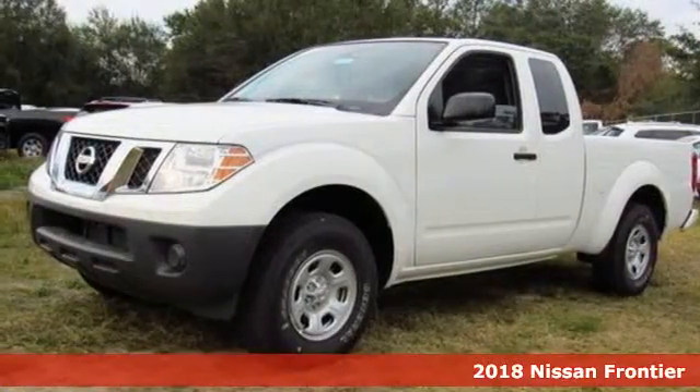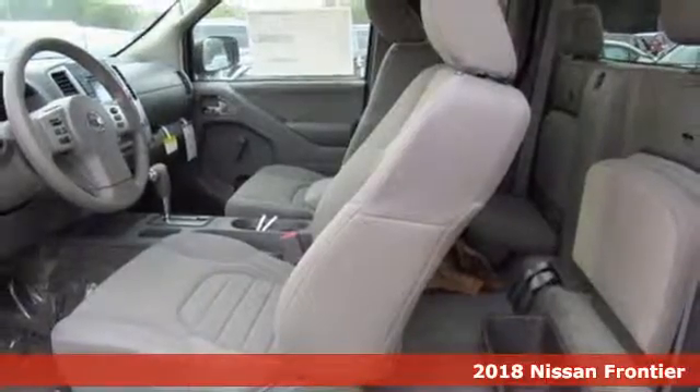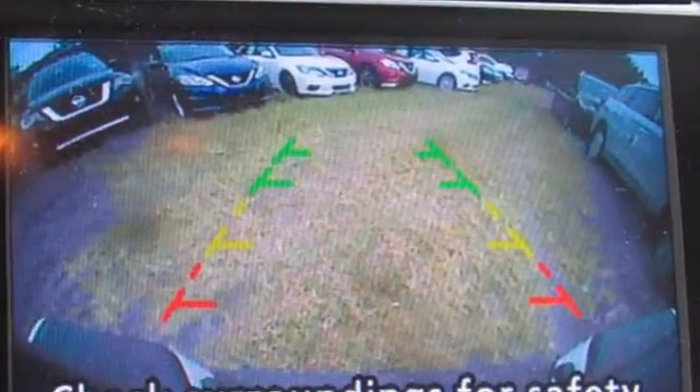It's a 2018 Nissan Frontier. With this versatile midsize truck, tough is always on call. A full-length box ladder frame and vehicle dynamic control mean that no matter what you're doing, you can do it easily.